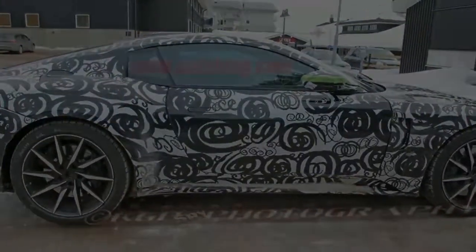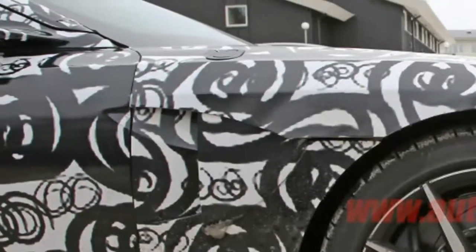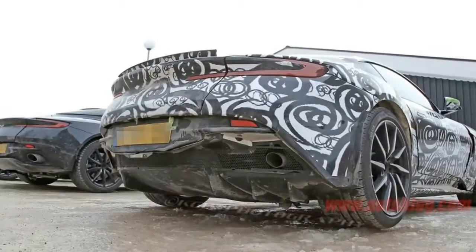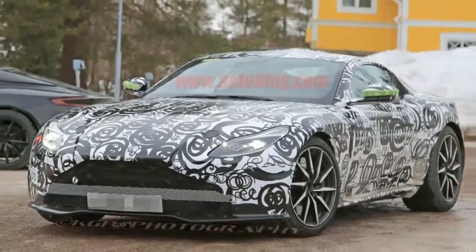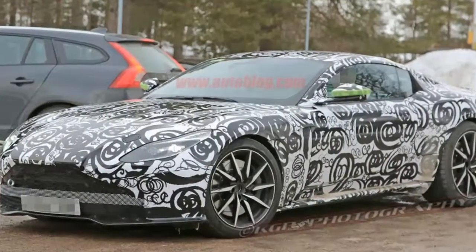Although this could easily change for production, as this arrangement might only be for the mule. Moving to the side, the sills are wider and the wheels are larger, likely an inch greater diameter than the DB11's judging by the reduced sidewall. The car is also noticeably lower. Out back, the most obvious difference is the quad pipes, which nestle above a more aggressive rear diffuser.